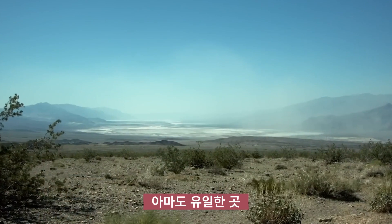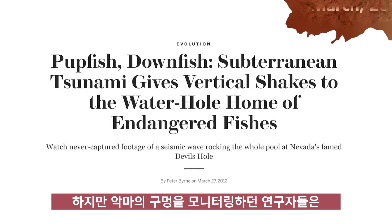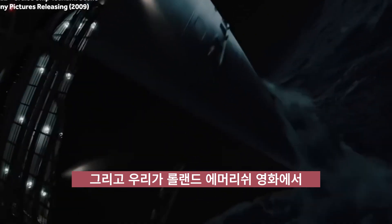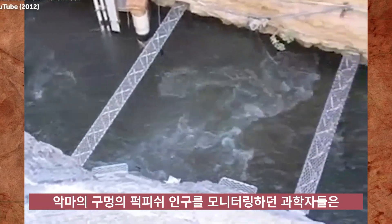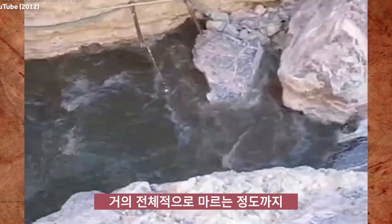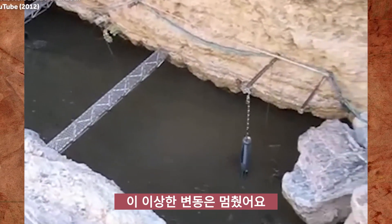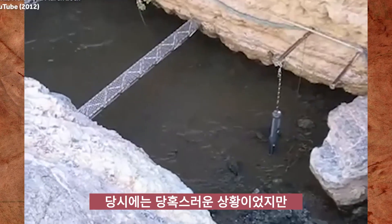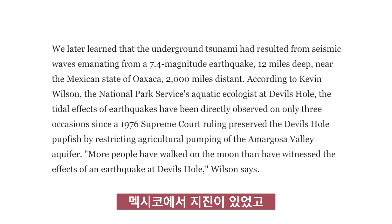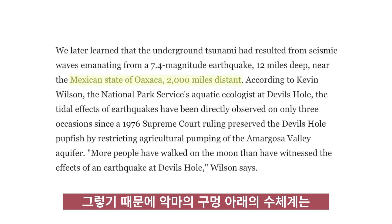Probably the one place you should not have to worry about tsunamis is smack dab in the middle of the desert. But researchers monitoring Devil's Hole recorded a tsunami back in March of 2012 — and we don't mean they saw a special effect in a Roland Emmerich movie. While monitoring the Devil's Hole pupfish population, scientists observed a weird phenomenon where the water levels repeatedly rose and fell, draining almost the entire shelf where the pupfish called home. Just as quickly as it started, the strange fluctuations stopped, and everything went back to normal — well, as normal as Devil's Hole gets, anyway. Scientists later learned there was an earthquake in Mexico that created an underground tsunami in Devil's Hole from 2,000 miles away.